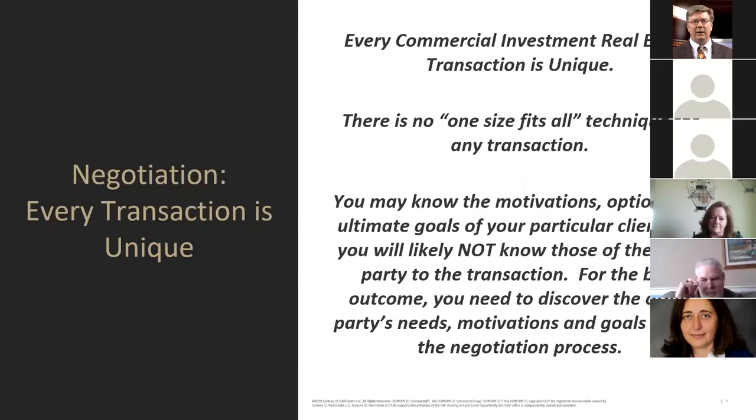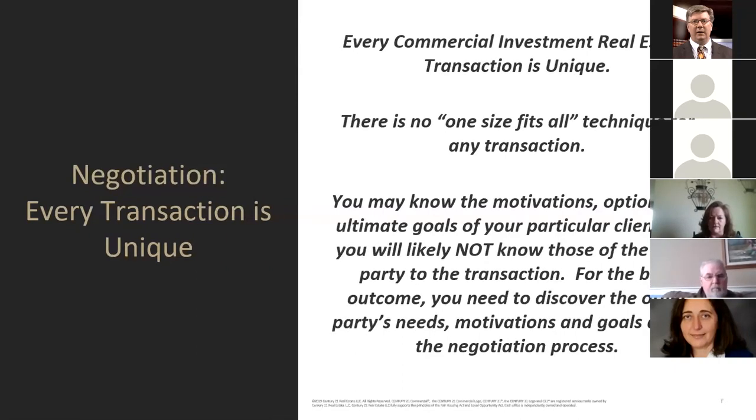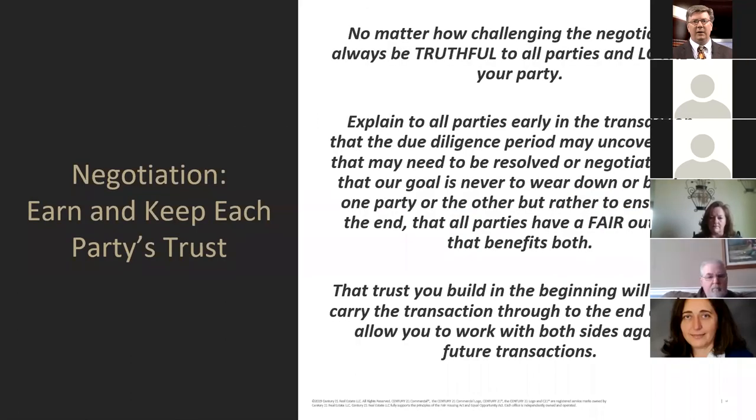In negotiation, every transaction is unique — there's no one-size-fits-all technique. I'm going to go through a due diligence checklist later which I can email you if you'd like a copy. You try to figure out what fits this particular project and property. You may know the motivations, options, and ultimate goals of your client if you're a realtor, but you'll likely not know those of the other party — and for the best outcome you need to discover the other party's needs, motivations, and goals during the negotiation process.